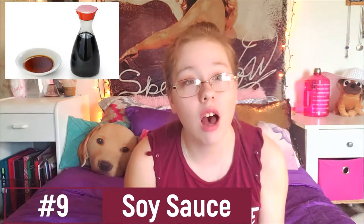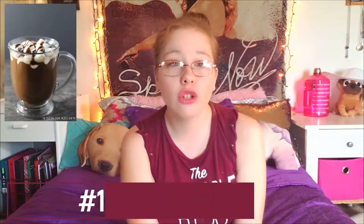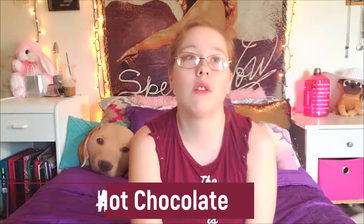Number nine is so weird — there's gluten in soy sauce. What do I put on my lo mein and noodles now? Number ten is depressing but I kind of knew I couldn't have it because of the dairy, and little did I know there was gluten in it too — there's gluten in hot chocolate. That has got to be one of the most depressing things I've ever heard.